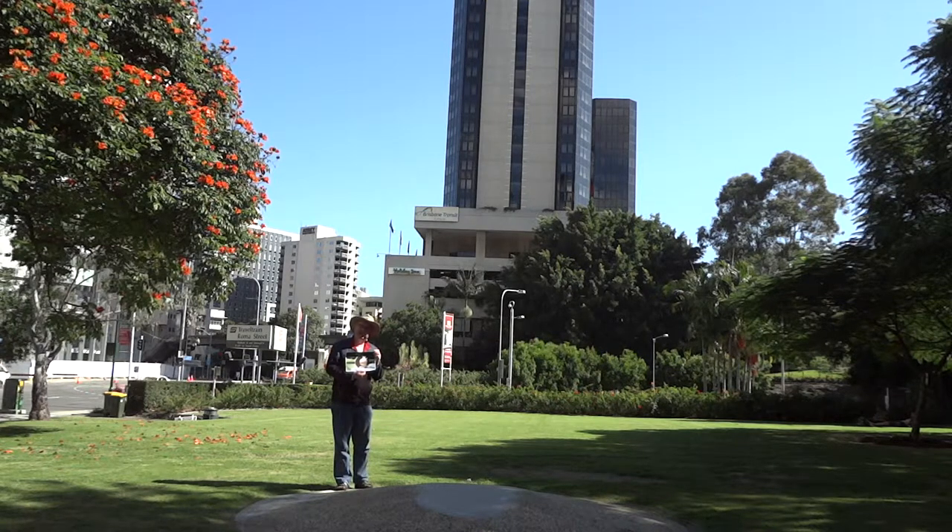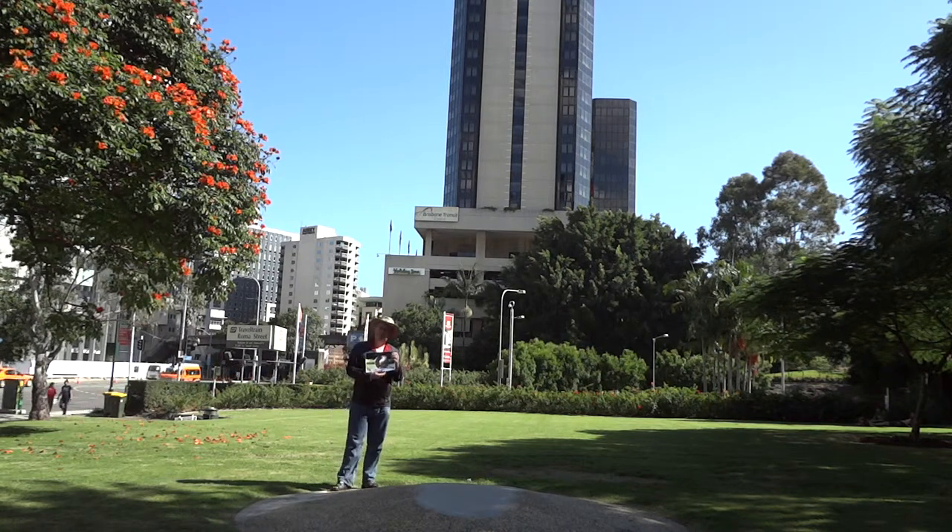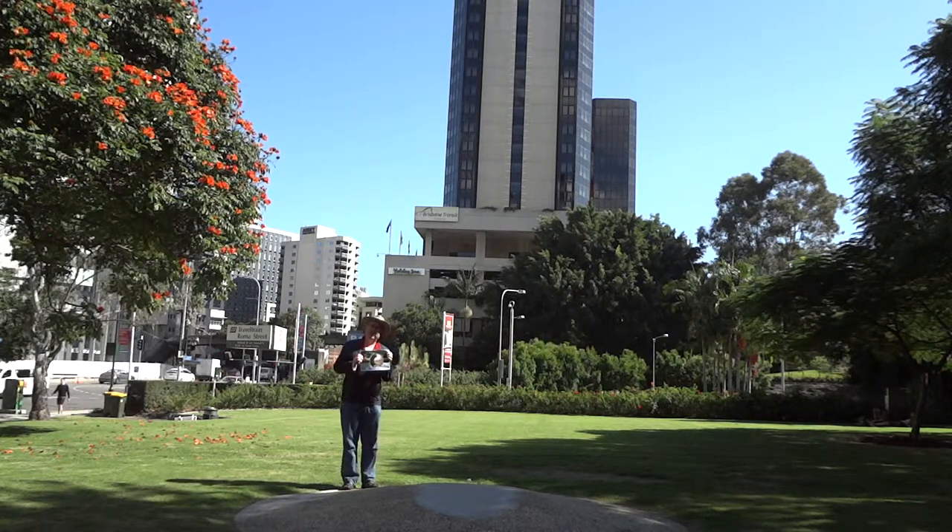It was here for many, many years until mysteriously, a few years ago, it disappeared. We're still not quite sure as to why it disappeared, so this Foundation Expo 88 YouTube channel video is a call out to anybody in Brisbane, Queensland, Australia, or the rest of the world who might know where Gestation actually is today.